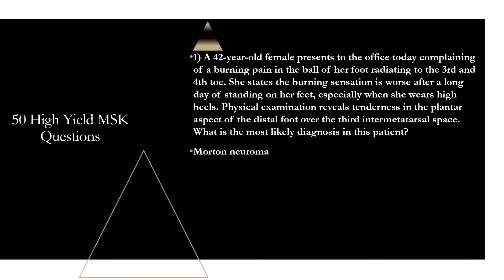Morton neuroma is a compressive neuropathy. There are three things you need to know for the exam that will be in the vignette: it will be a woman; they will likely describe a tight-fitting shoe, often high heels, as overpronation of the foot can cause this condition; and the paresthesia, numbness, and burning the patients feel is most common in the third inner metatarsal space.